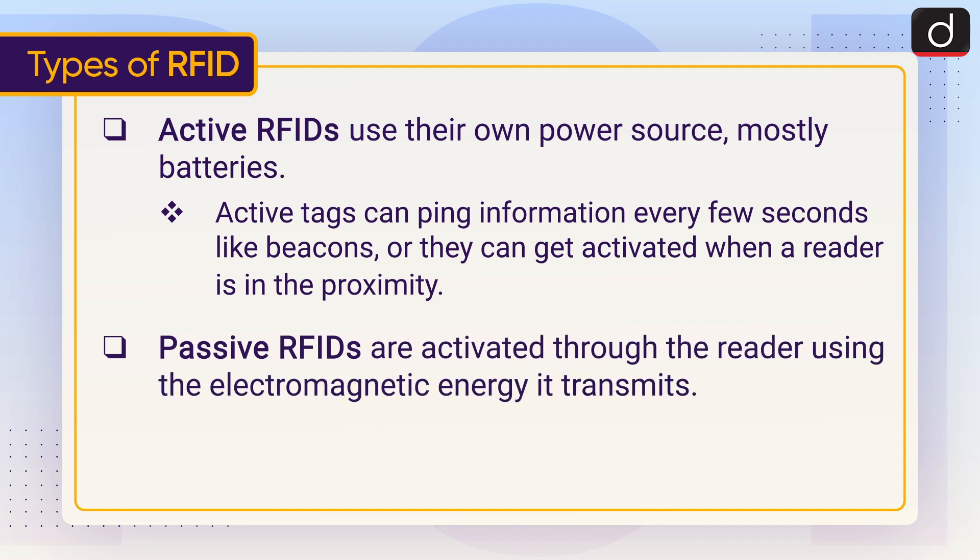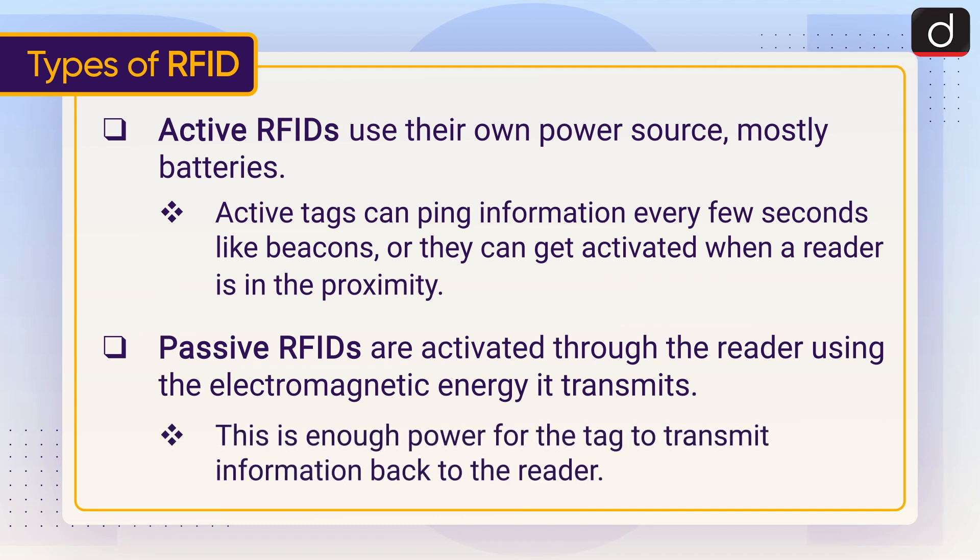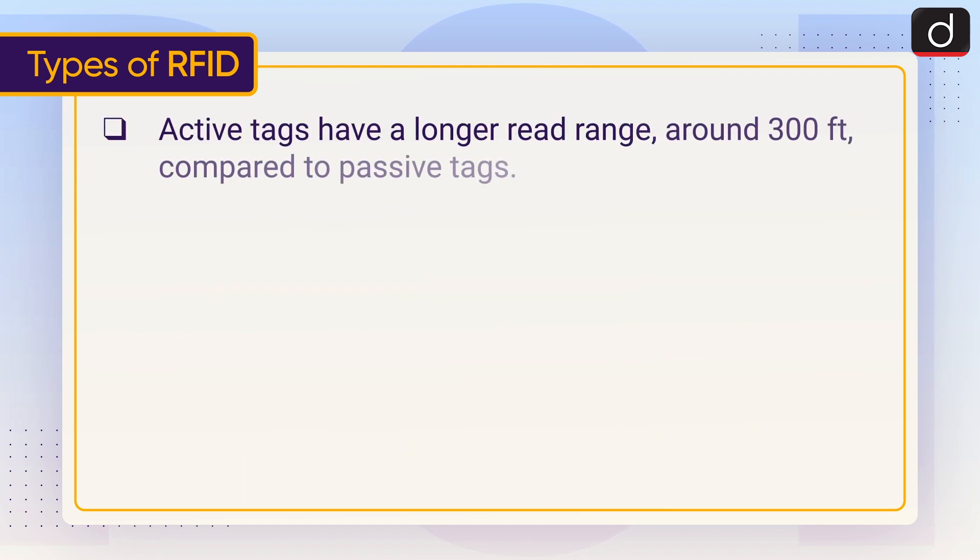Passive RFIDs are activated through the reader using the electromagnetic energy it transmits. This is enough power for the tag to transmit information back to the reader. Active tags have a longer read range — around 300 feet — compared to passive tags.